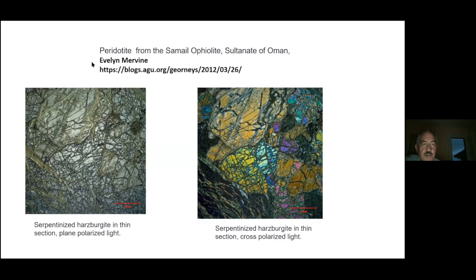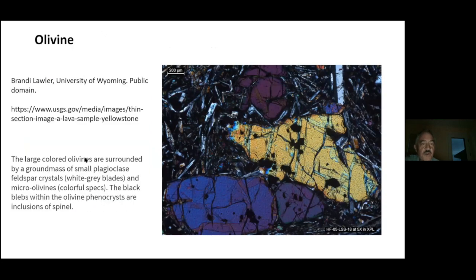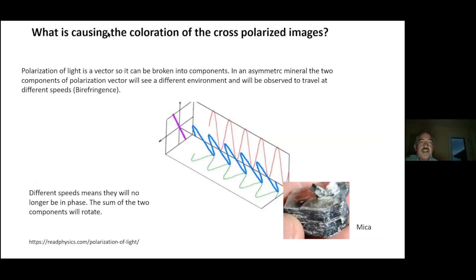Here's a peridotite from Oman — a mantle rock. The plain polarized light image is on the left, cross polarized on the right; most of this is olivine. Different olivine grains show different colors, so I have to wonder why same mineral shows different colors. Here's another picture of olivine from Yellowstone Park — there's a lot of olivine in the lavas there. Brandy Lowler at the University of Wyoming took this thin section showing three olivine grains, all with dramatically different colors.